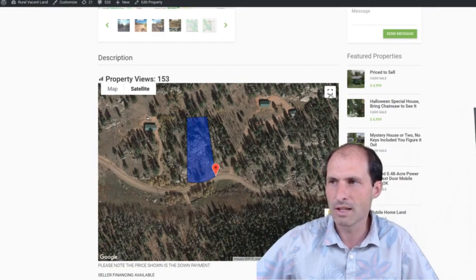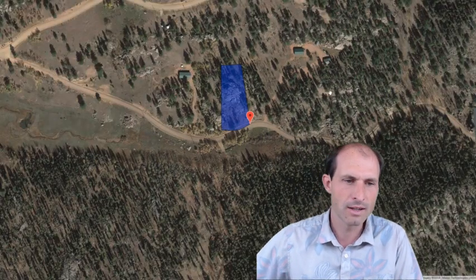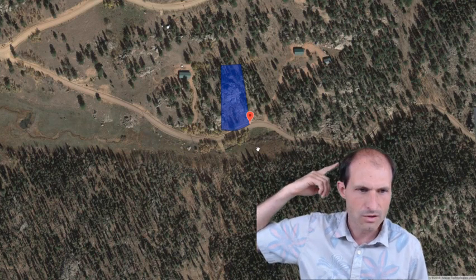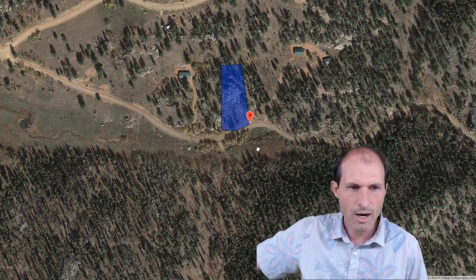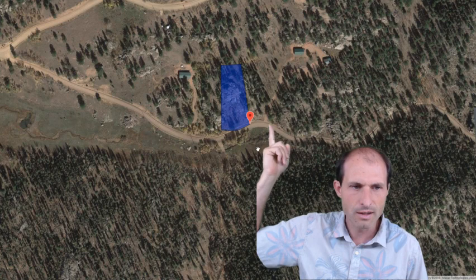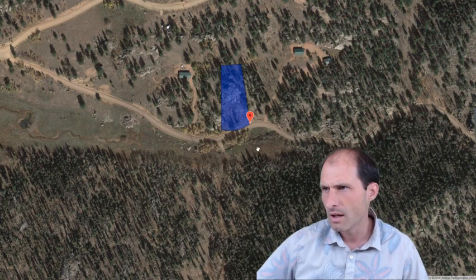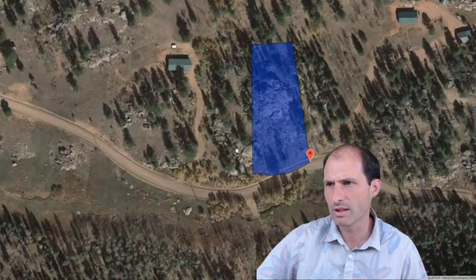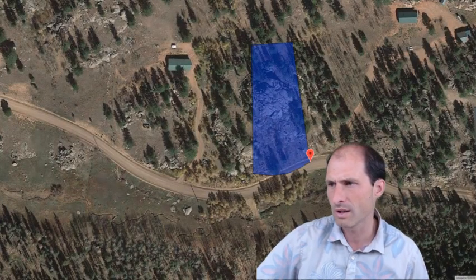I just updated the maps here on this property. You can see there's a driveway on both sides of the property — this driveway on this side goes to the house up there, and the one on the other side goes to the house on the other side. There are houses on either side, and you can see there's a power pole right out in front of the property.